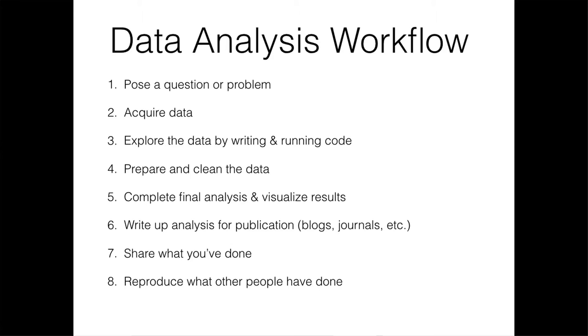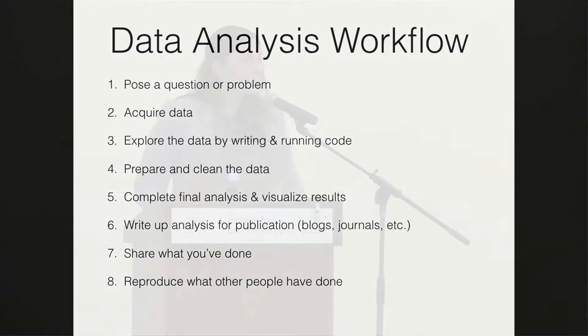Data science works similarly. We pose a question or problem, acquire the data, explore it by writing and running code, prepare and clean the data, complete a final analysis and visualize results, write up for publication in blogs or journals, share what we've done, and try to reproduce what others have done. It's nice to think of this as a linear process, but really it's much more iterative. At every step you may need to go back multiple times to do something differently.